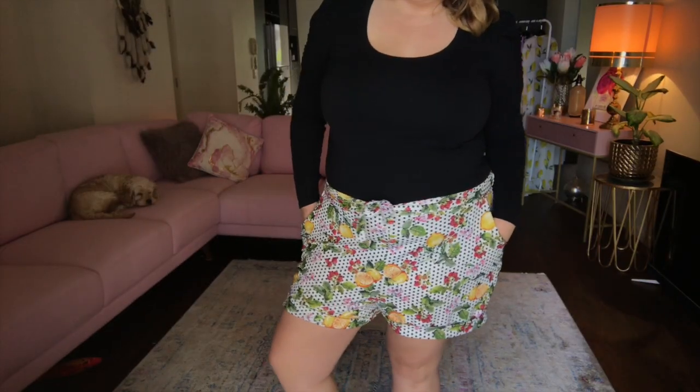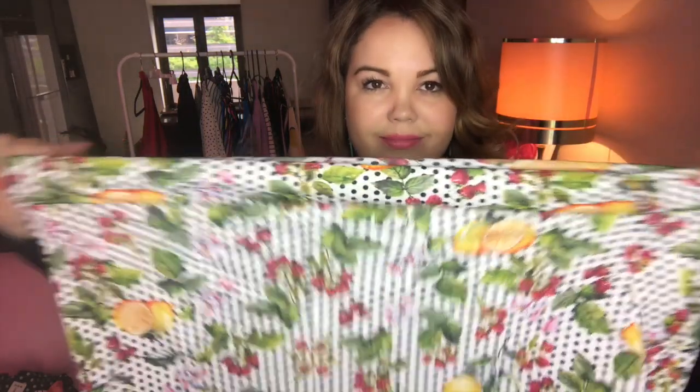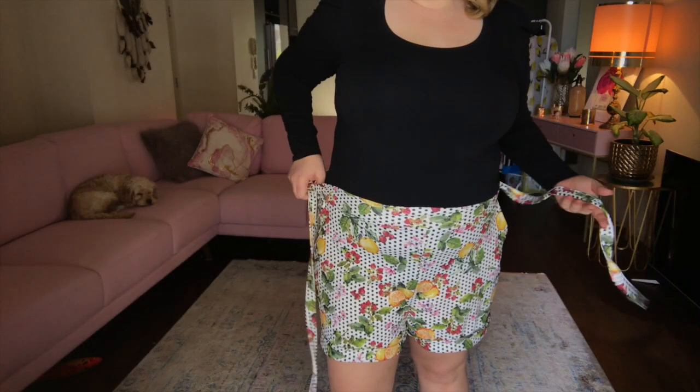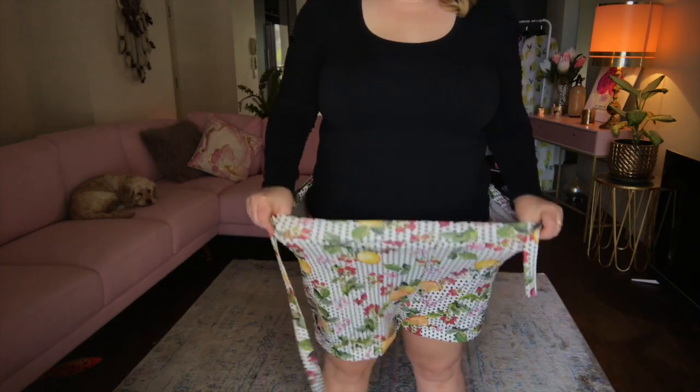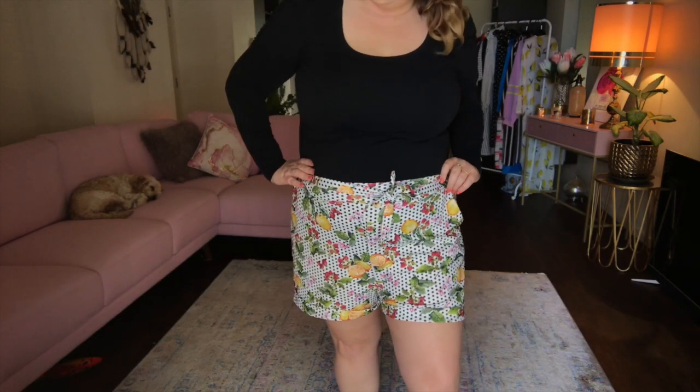This is the plus Nora fruit printed tie waist short in white, also a size 22. Such a big difference — these are actually quite big on me and there's a lot of stretch to them. As you can see I can fit myself and a dog into them, that's how big they are. I'm gonna keep these because they're really flattering and very comfortable. It's got lemons, it's got fruit, I love the print. I think it's really fun and flirty for summer.